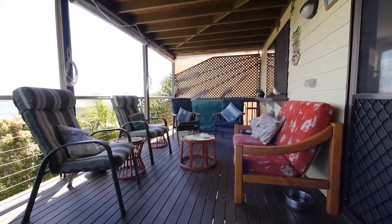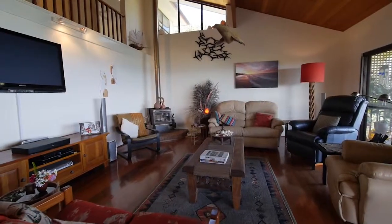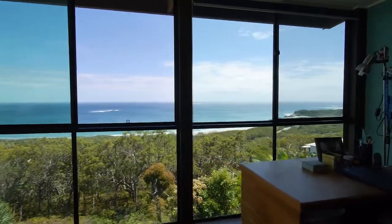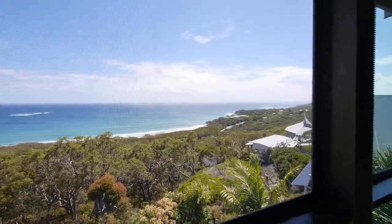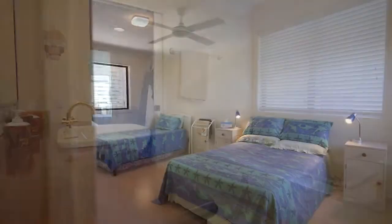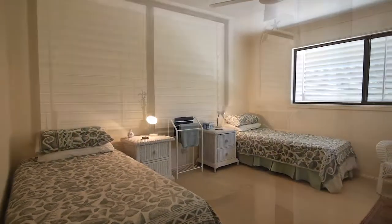The home captures the cooling breezes during the summer months and a combustion fireplace provides warmth for the cooler winter nights. The views from the upper level are even more amazing, with the parents' retreat off the main bedroom taking advantage of these spectacular views. The main bedroom has a large walk-in robe and ensuite. There are two more generous sized bedrooms on this level and a third bathroom.